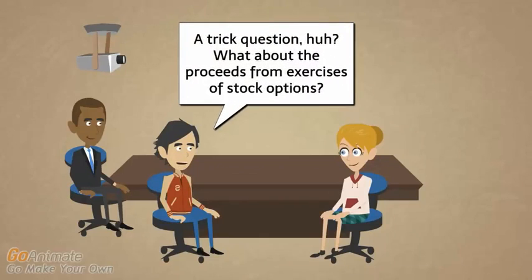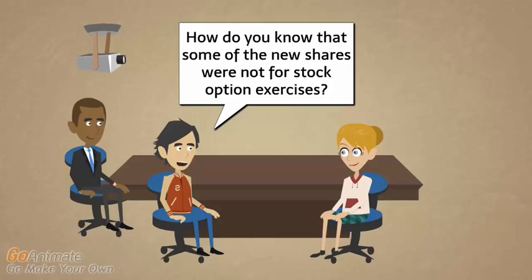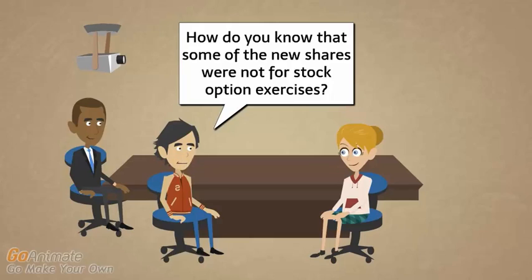A trick question: what about the proceeds from the exercises of stock options? How do you know that some of the new shares were not from stock option exercises? That's a good point — the proceeds from exercise of stock options could be cash received from issuing new shares, at least part of them. But as we'll see in the next video, the stock options were satisfied with treasury stock, not new shares. So if you look at the whole footnote, you can eventually find out that that's not the answer.